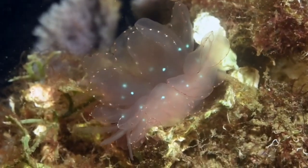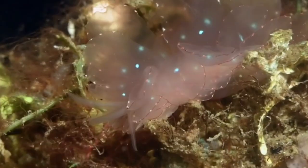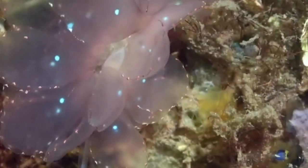Delicacy meets ethereal beauty in the Cyrus elegans. This translucent nudibranch boasts a mesmerizing network of transparent veins within its cerata, creating the illusion of a blooming flower. This exquisite creature adds its graceful touch to the Indo-Pacific reefs, leaving viewers in awe of its delicate beauty.